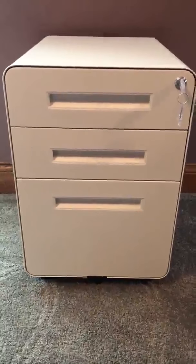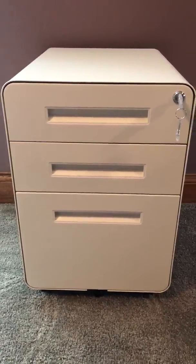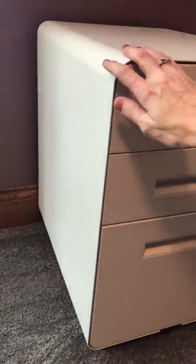This filing cabinet has been great in my home office. What I like about it is it's compact yet it really does store quite a lot. You can see here, in comparison to my hand, the size that it is.